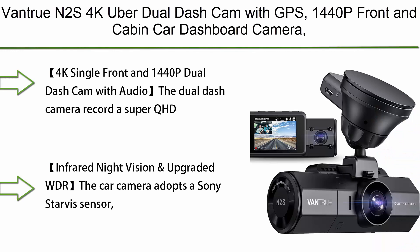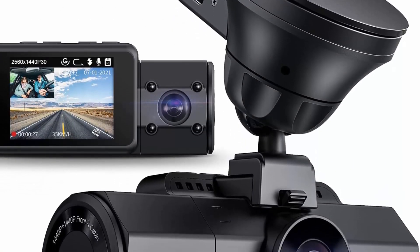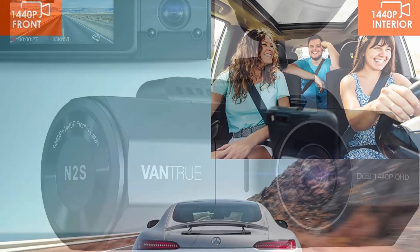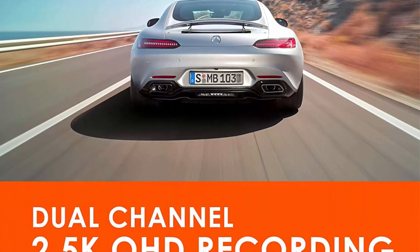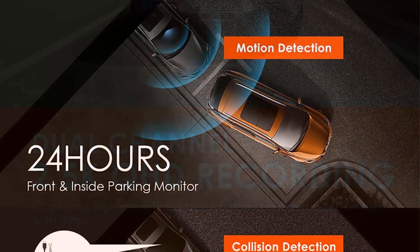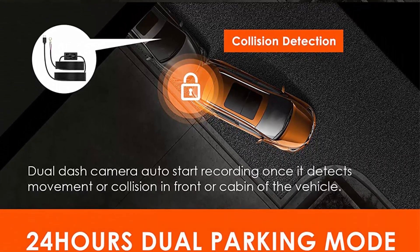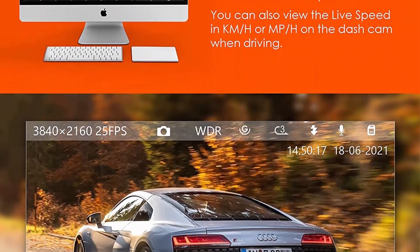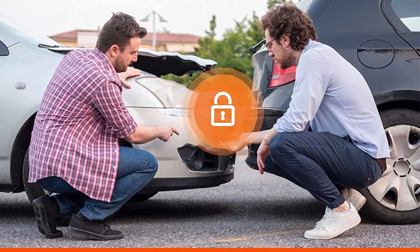Top 1: the Bantru N2S 4K dual dash cam with GPS — a 1440p front and cabin car dashboard camera with two-channel motion detection, parking mode, IR night vision, speed record, capacitor, and support for up to 256GB. The dual dash camera records SuperQHD video front and cabin simultaneously at 2.5K (2560x1440p) at 30fps. The single front camera provides crystal clear 4K video at 3840x2160 at 25fps. Never worry about missing crucial evidence like license plates or road signs. This dual car camera is your superior choice for Uber, Lyft, taxi, cab, and a must-have for family road trips.